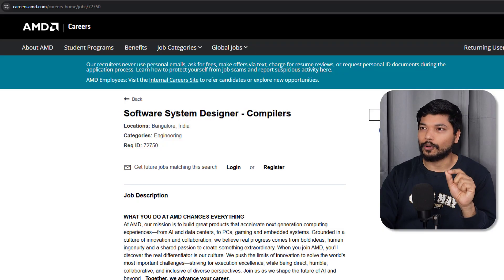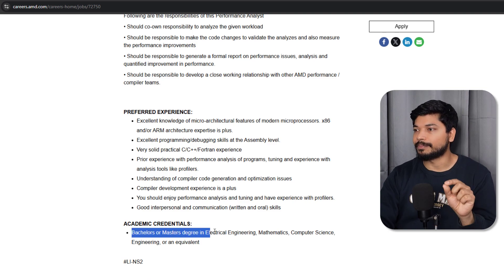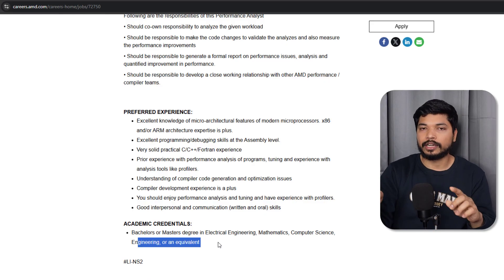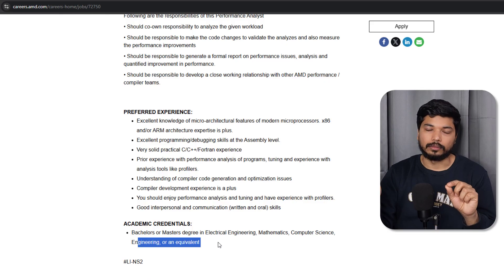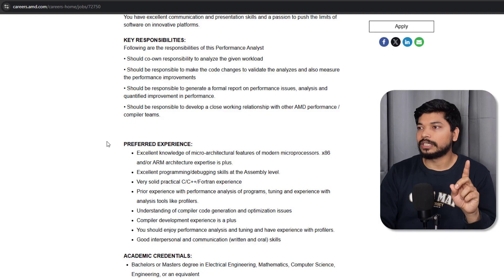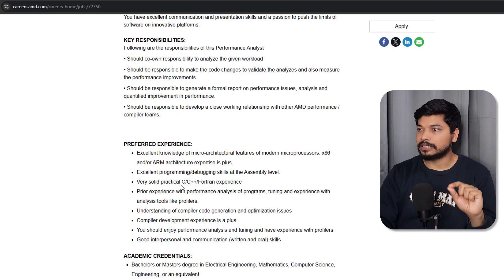The next opportunity is from AMD — they are hiring for a Software System Designer for the Bangalore location, and this is also for fresh candidates. If you have a bachelor's or master's degree in Electrical, Mathematics, Computer Science, Engineering, or equivalent — even Electronics candidates can apply. BSc candidates in Mathematics can also apply. Required skills include excellent knowledge of microarchitecture, microprocessor, ARM architecture, and excellent programming or debugging skills in C and C++.